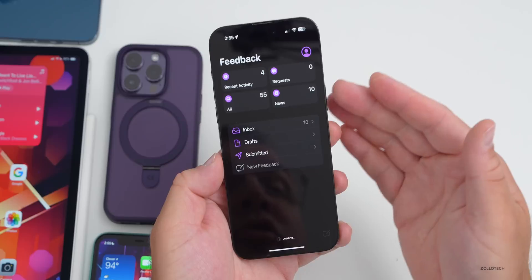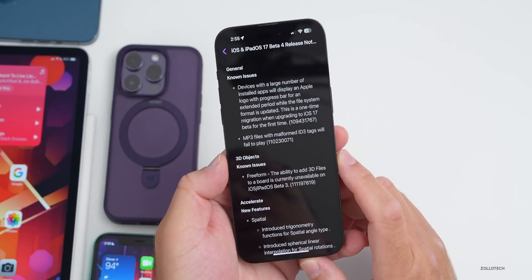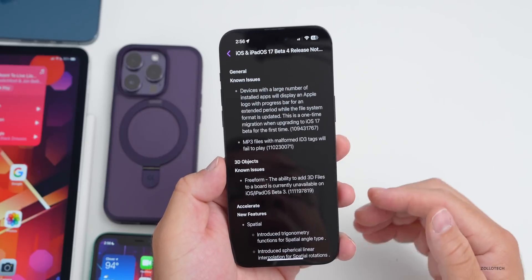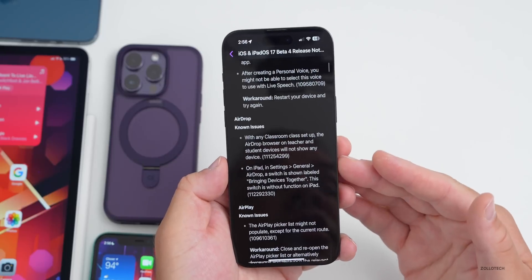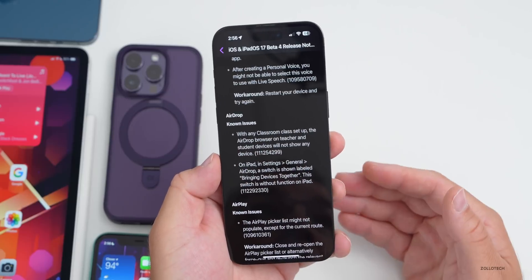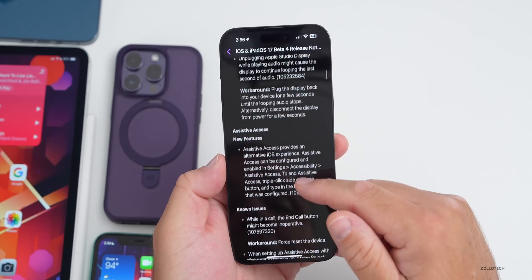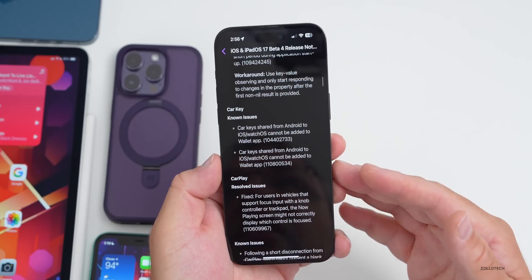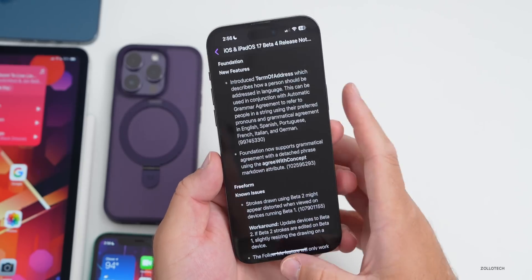Make sure you're submitting feedback in the Feedback app if you have issues. Going into the inbox and release notes, there are a ton of known issues this time around. I'll link it in the description — it's public, so you can check if there are any issues critical to you, especially if you're using this as your main device for important business. You can search for things like AirDrop, Assistive Access, audio codecs, and more.